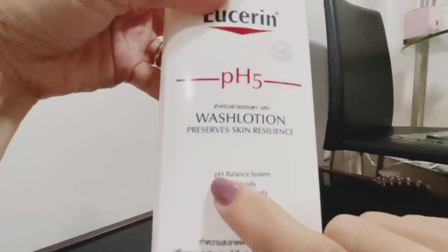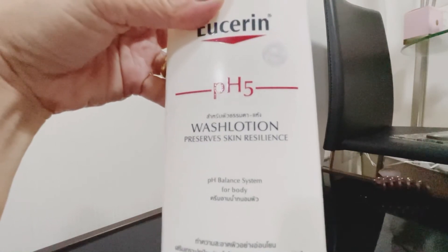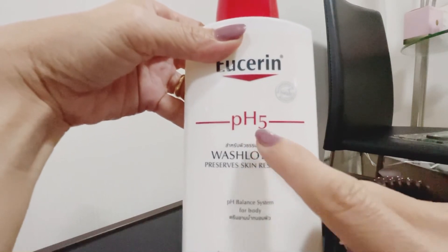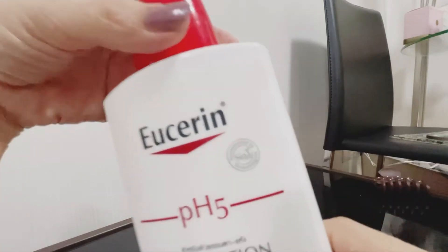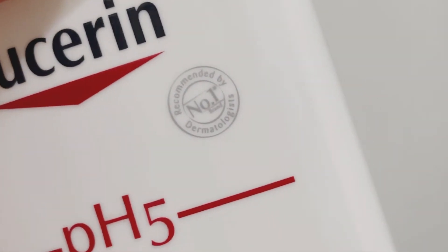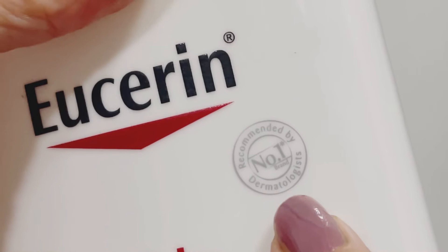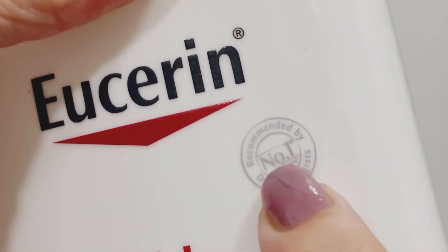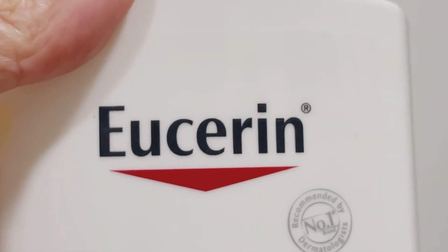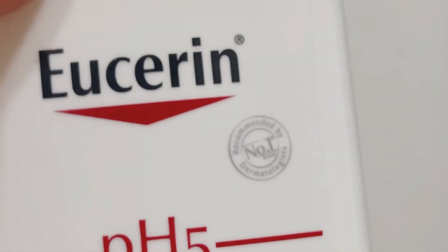Don't forget — if you see 'pH balance' on the label, it means it's for sensitive skin. pH 5 means sensitive skin. And this is the symbol — it's number one recommended by dermatologists, because it won't damage your skin. If you have a lot of pimples, it's better to use something like this.